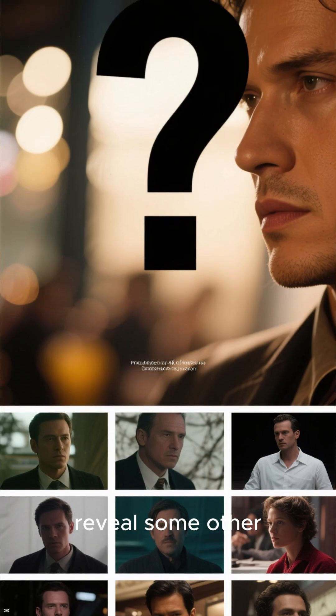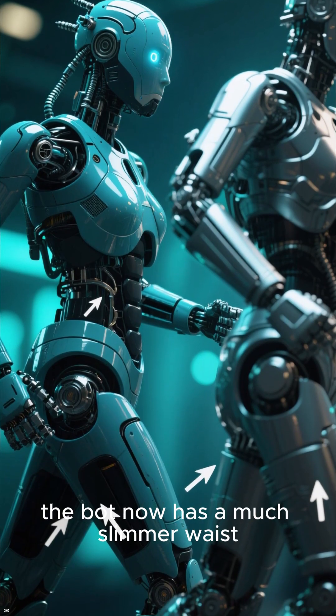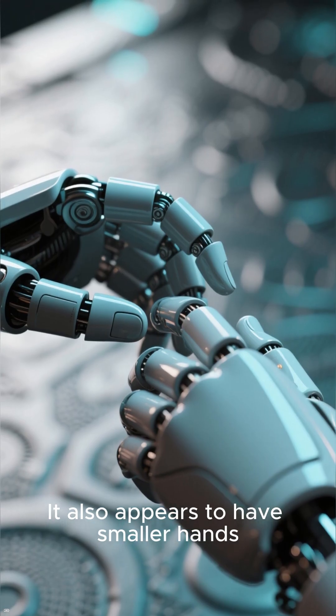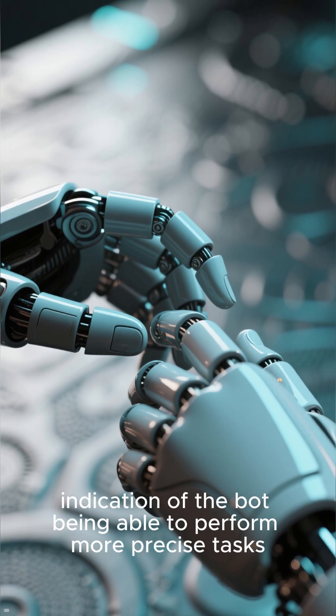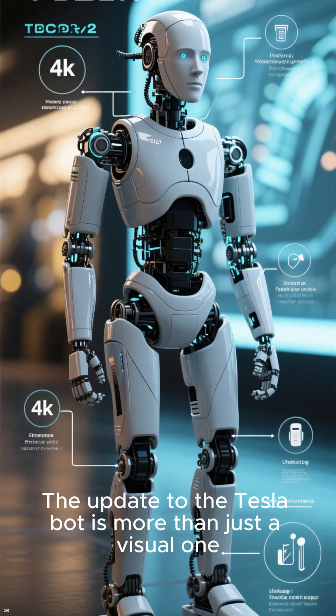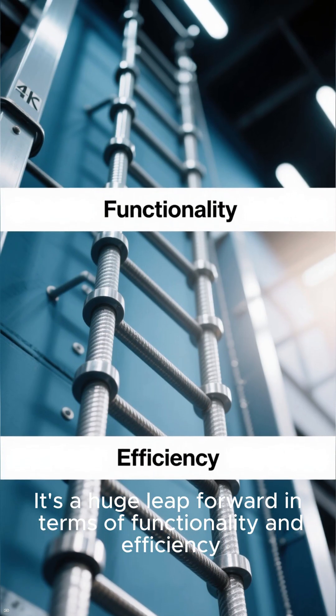The leaked images also reveal some other interesting details. For example, the bot now has a much slimmer waist, which makes it more flexible and agile. It also appears to have smaller hands, which could be an early indication of the bot being able to perform more precise tasks. The update to the Tesla Bot is more than just a visual one — it's a huge leap forward in terms of functionality and efficiency.